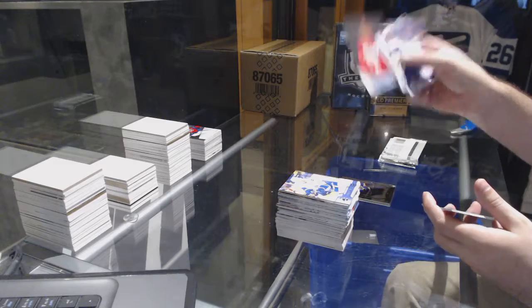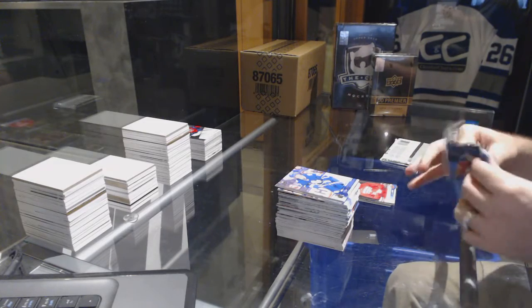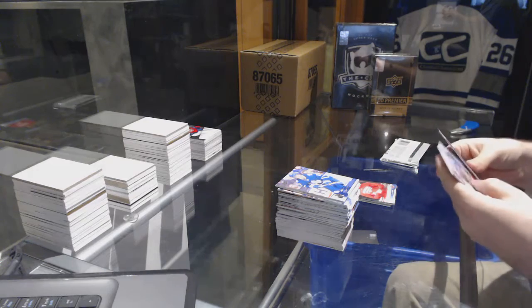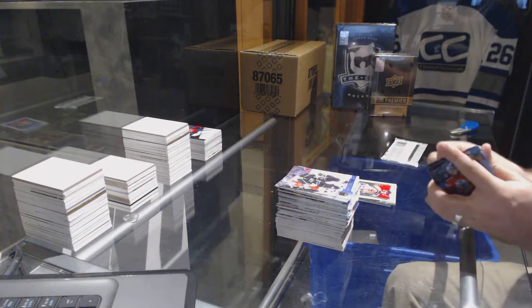Canvas for the Red Wings, Mike Green. Portraits for the Montreal Canadiens, Brendan Gallagher.